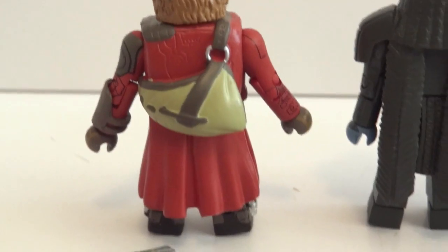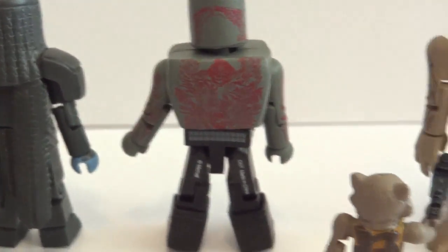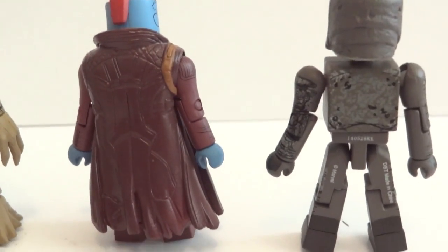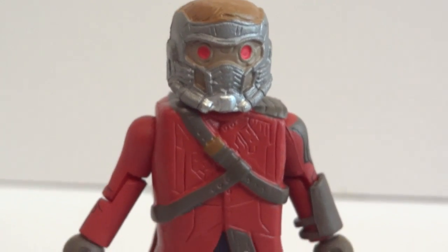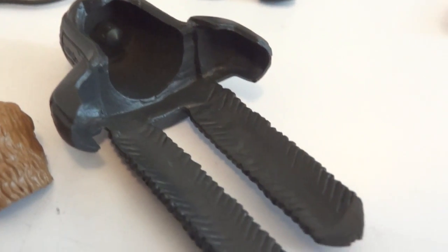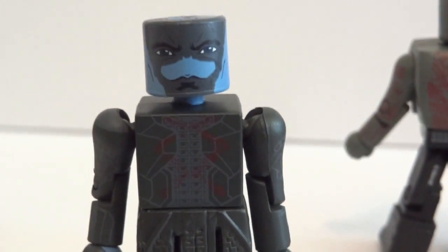And here's the back side of everyone. And here we have Star-Lord with the helmet on - nice. And Ronin - this thing, the hood, the shoulder pads, and the back side - that's all one piece. That's kind of neat.